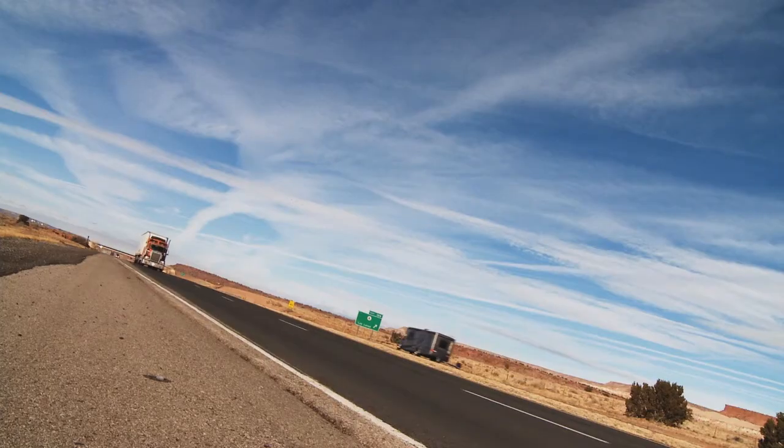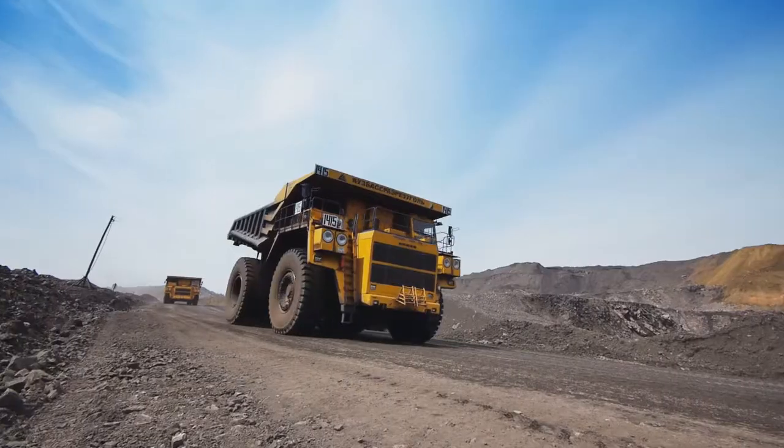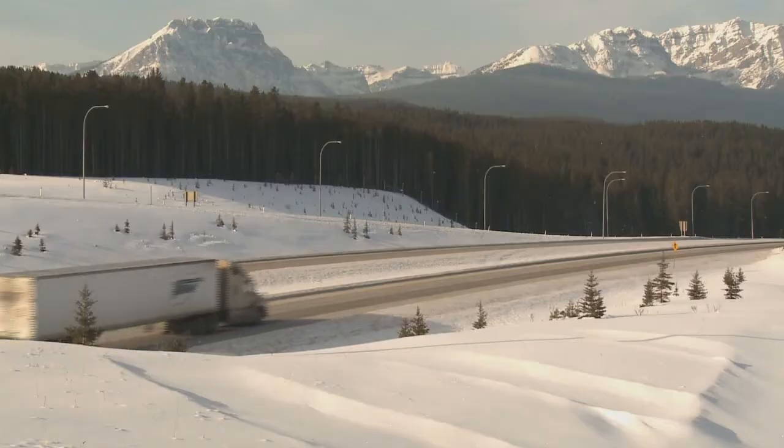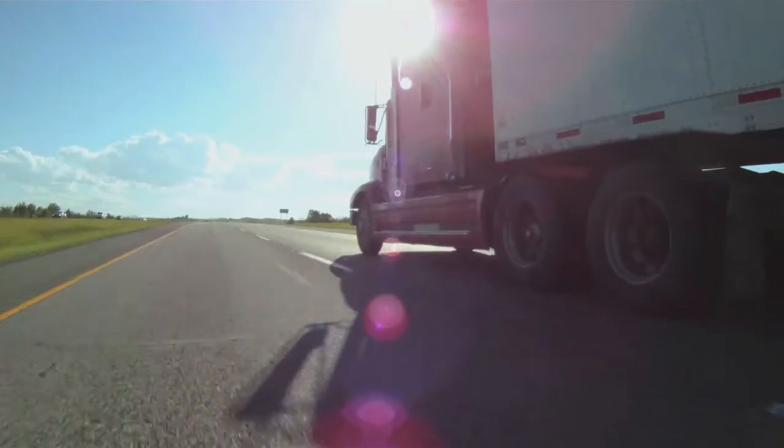Around the world and across the country, Final Charge is the trusted name for mines, fleets, municipalities, and anyone who cares about protecting their investment in heavy-duty engines.